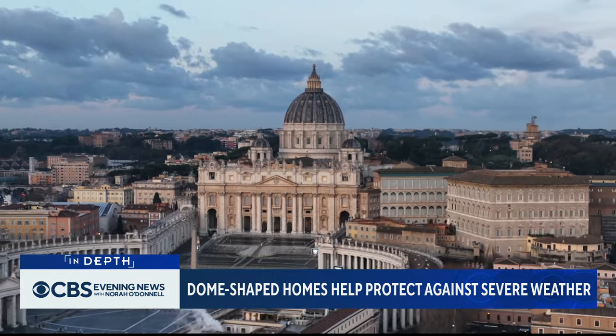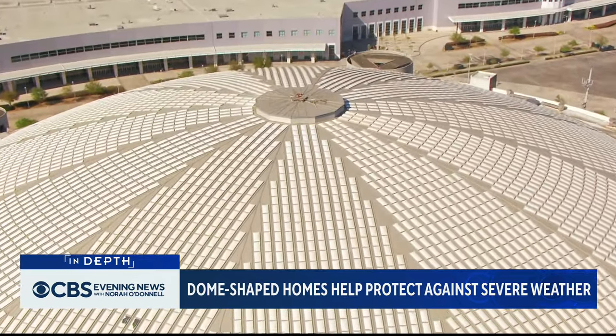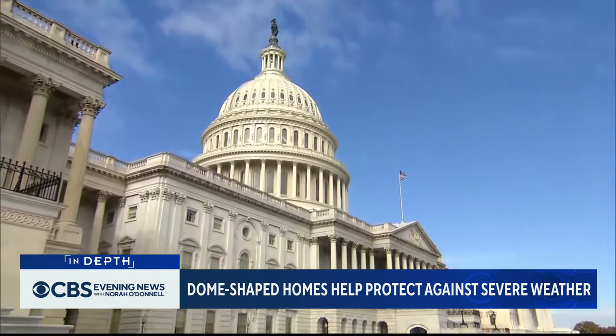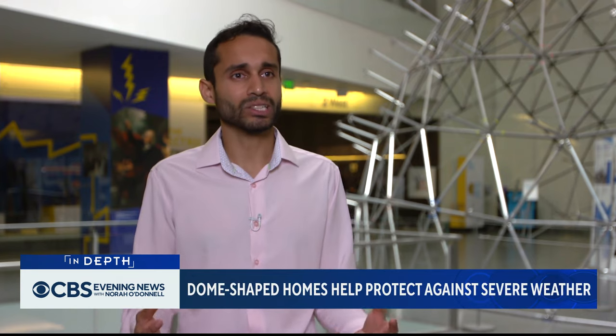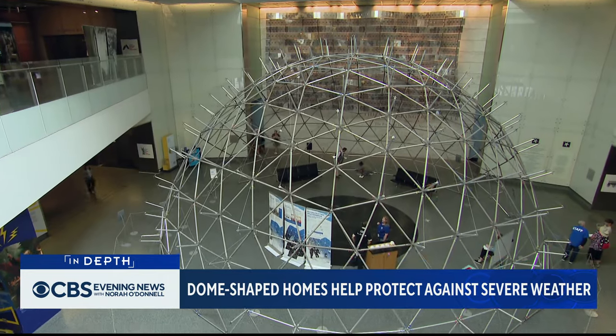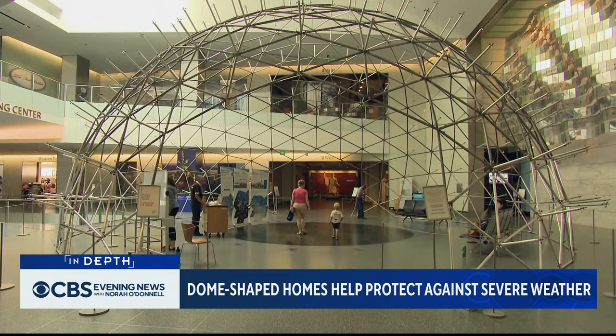Domes have long been built for their resiliency, from the world's first dome stadium, the Astrodome, to the majestic Iron Dome of the U.S. Capitol. "We really want to be able to show how geodesic domes are not just stable and resilient, but they're also eminently efficient and portable and practical." The Smithsonian recently reassembled this dome — the first built in North America — after six decades in storage.